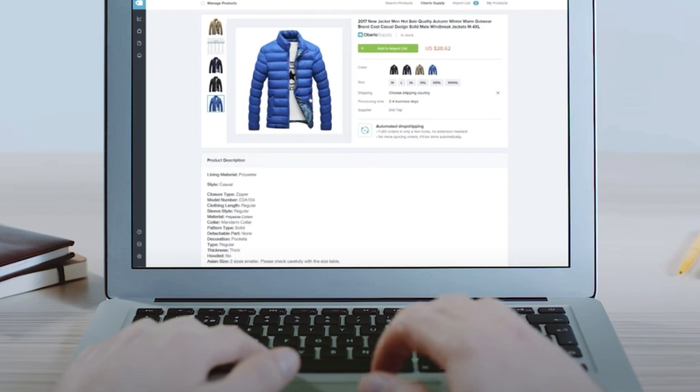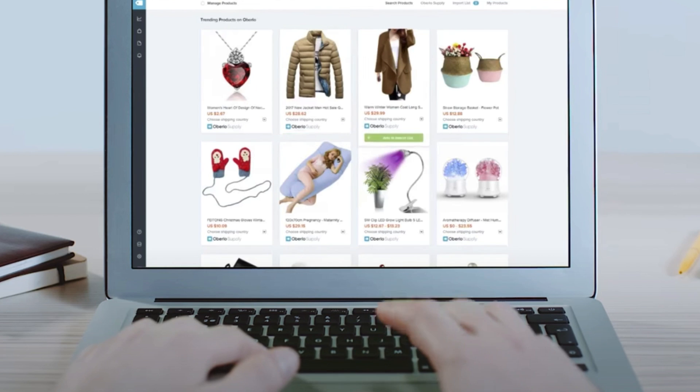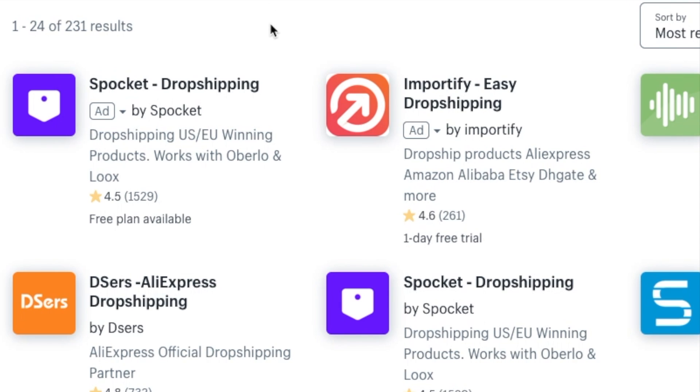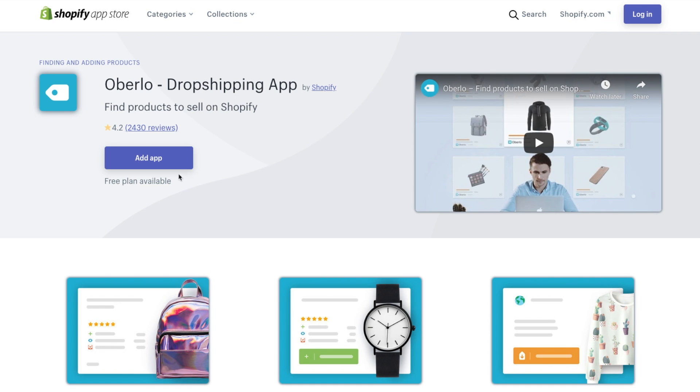Four: it's great for drop shipping. Drop shipping lets you sell products without keeping any of them in stock — you take an order, send it to a supplier, and they deliver the goods to your customer. Shopify is one of the best e-commerce platforms for merchants who want to drop ship because it offers a really wide range of drop shipping apps that let you sell lots of different goods from lots of different suppliers.